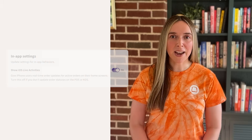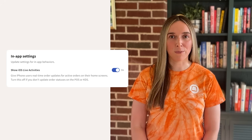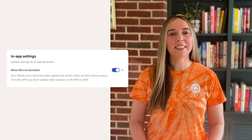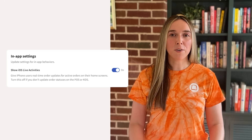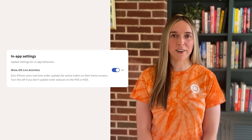Finally, with iOS Live Activities, your guests can see real-time updates directly on their iPhone home screen. Instead of having to open up the app to check on their order status, they will have a live view right at their fingertips. Click on the link in the description below to see our full community post, where you can learn more about each of these updates and how you can start using them today.